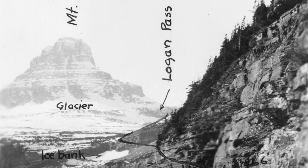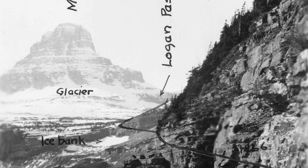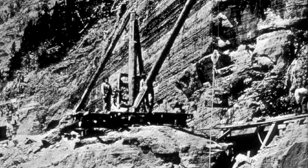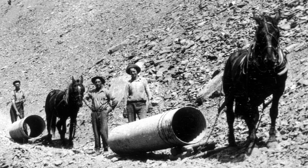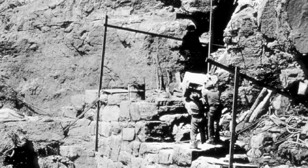Before work could begin, a three-and-a-half-mile trail was constructed 200 feet above the road from Logan Pass to a point above the site of the tunnel. A platform on which to work was excavated by moving 6,250 cubic yards of dirt and rock. The materials and equipment were hauled to the platform above the tunnel site and then were packed by laborers down ladders and switchbacks totaling 200 vertical feet.